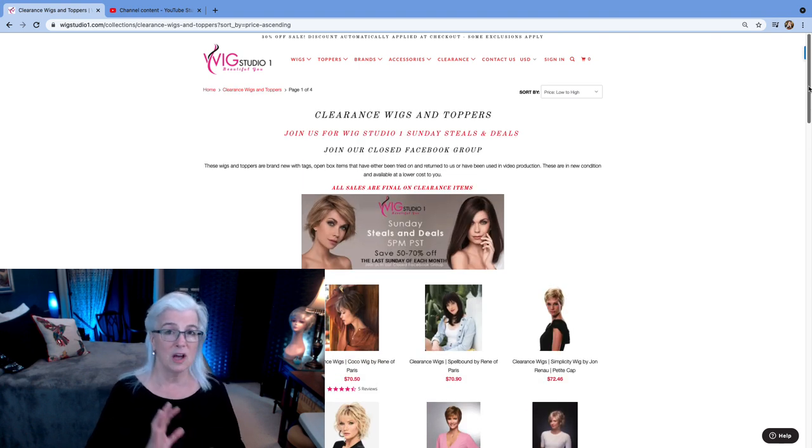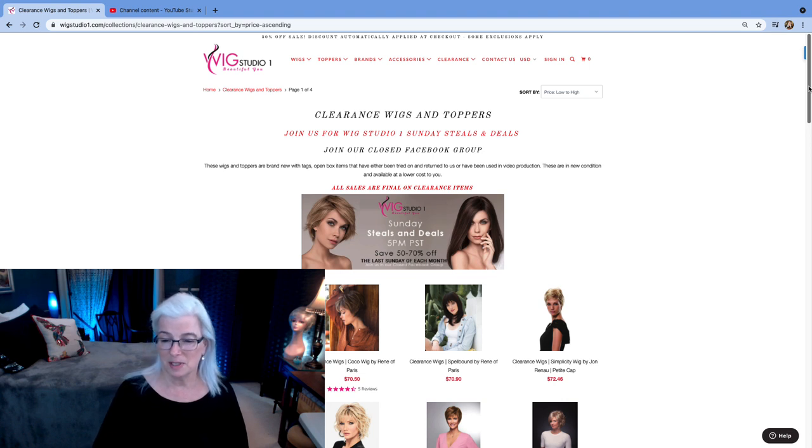So I'm looking for wigs under $100 in the silver, gray, white color family. If you're new here, I'm Angela, and I review only silver, gray, white wigs, hair pieces, toppers, and other times I'll talk about the care of our natural gray hair and other beauty-related items. Always looking for the deal, always looking for the steals.